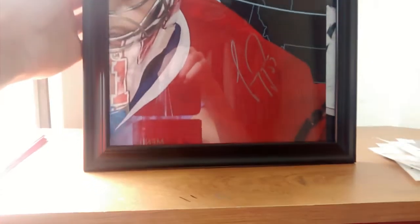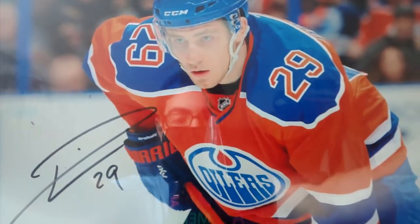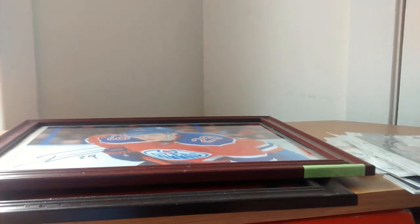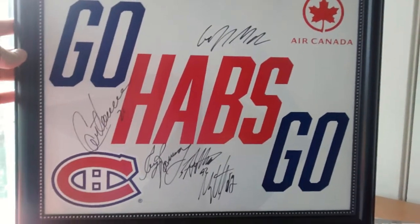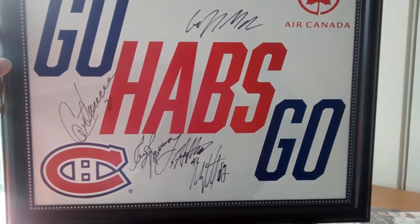Now we're going to start with a couple of frames. This one is a Carey Price 8x10 autograph frame. We'll continue with an 8x10 signed by Andrei Seidel — I got it in a trade with Simon's Autograph, so go give him a follow, link in the description. And to top it off, we have this huge frame signed by a couple of coaches and players.